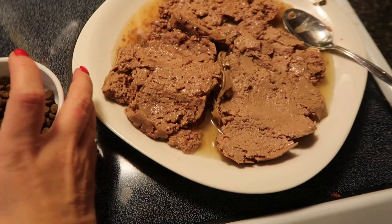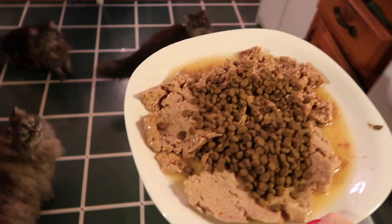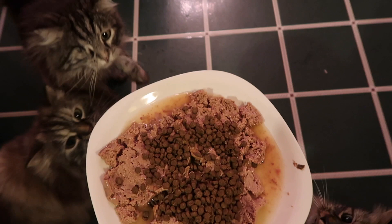For the cats, I usually just smash their canned food onto a plate and then put the hard food on top — there's no real reason for it, I just kind of mix it in.